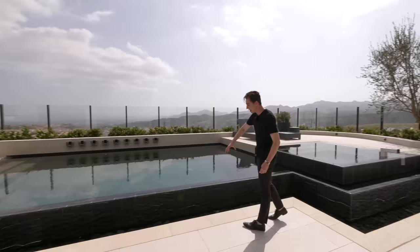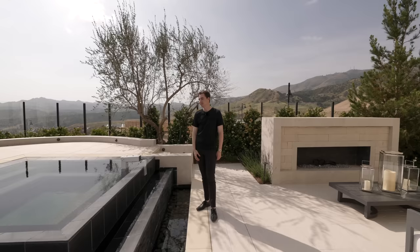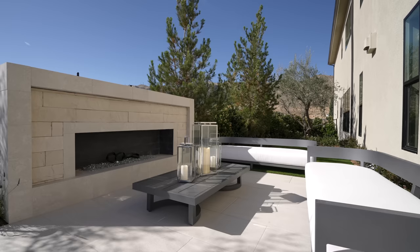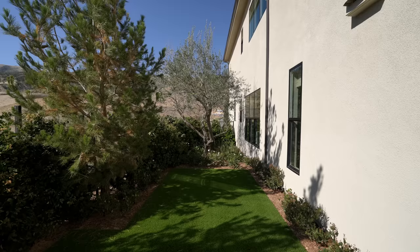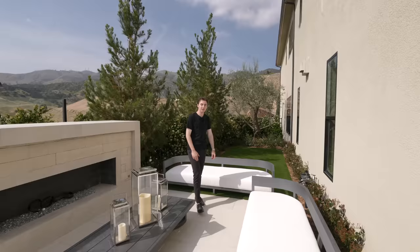River rock details extend from the water features into an integrated jacuzzi space, and all that water flows into the main pool — fully infinity edge and absolutely gorgeous. The spacious backyard also has a staged seating area and a large turf space where you can play soccer or golf with friends and family. Tall plant life provides plenty of privacy.